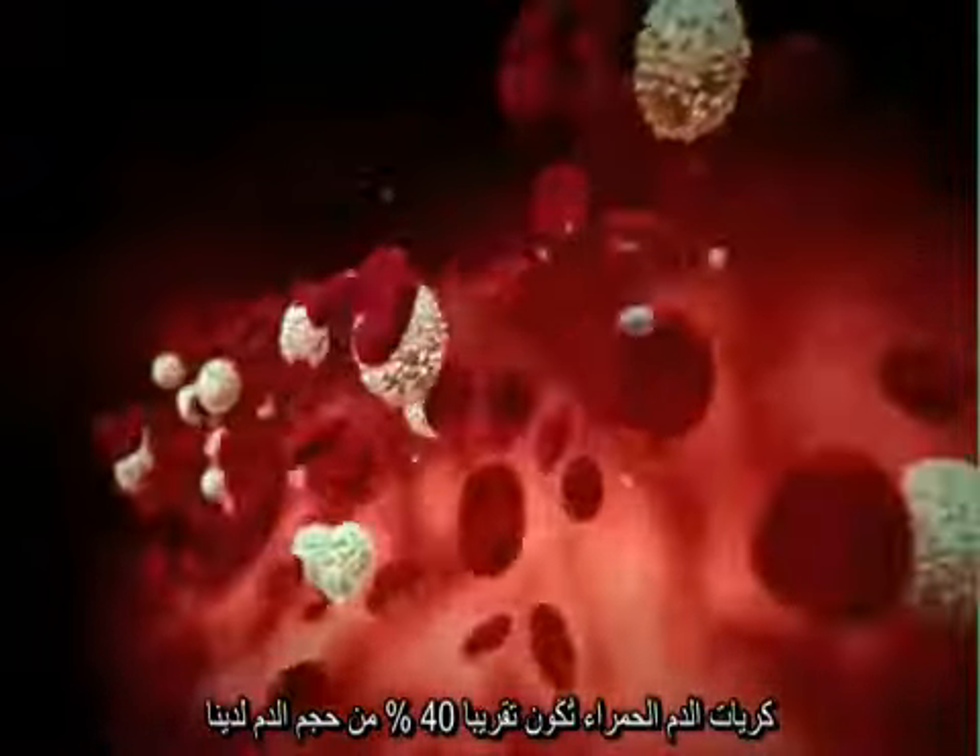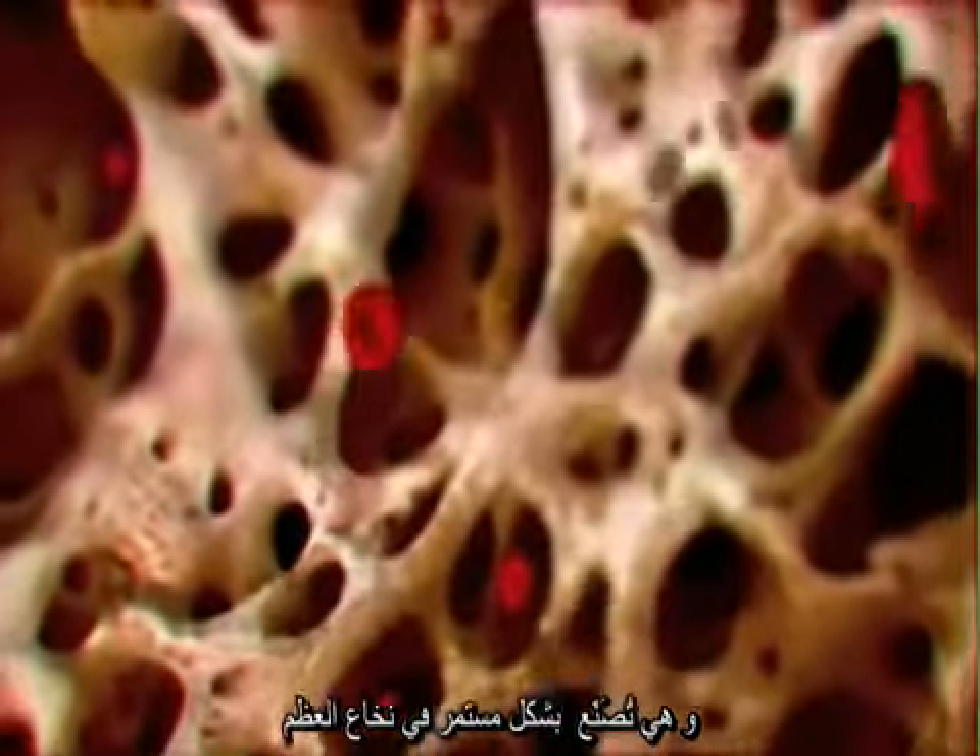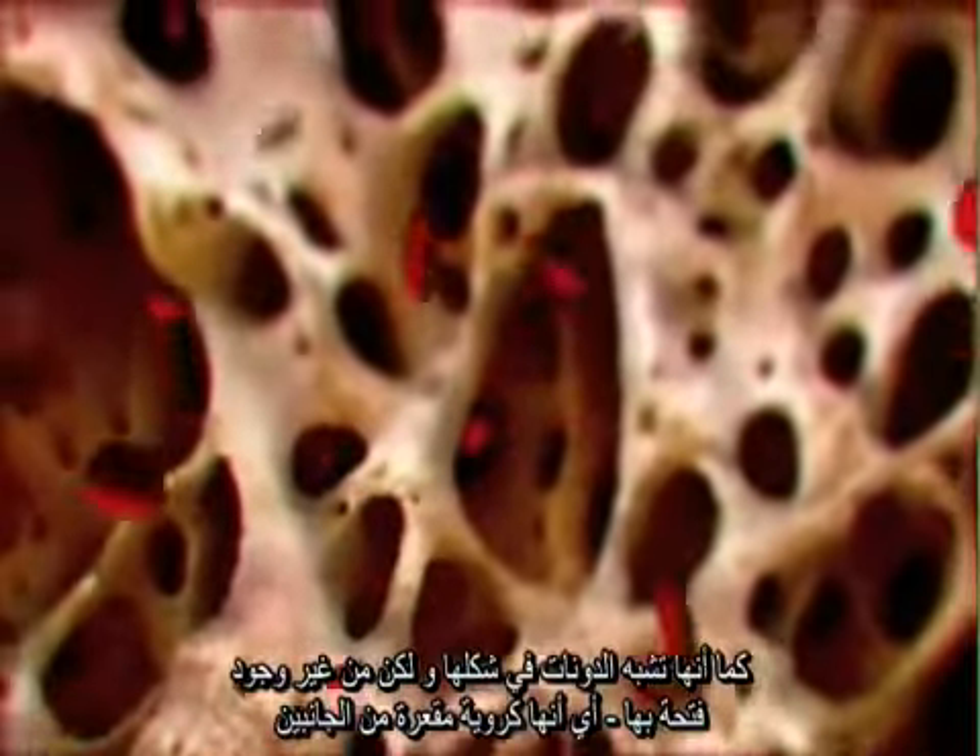Our red blood cells make up 40 percent of our blood's volume. They're made continuously in the bone marrow, looking like flattened doughnuts without the holes.